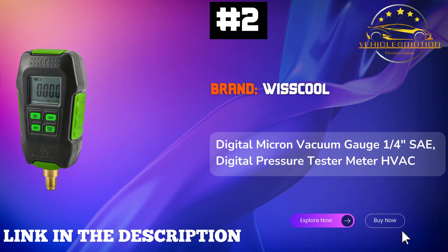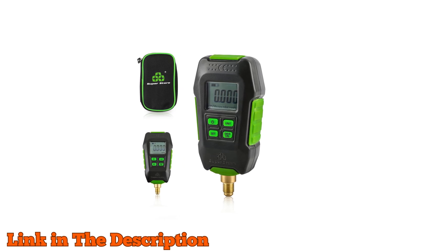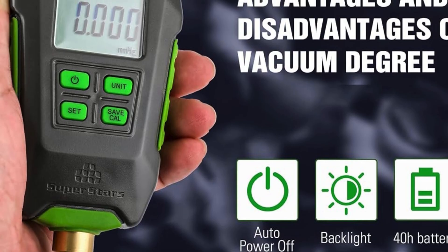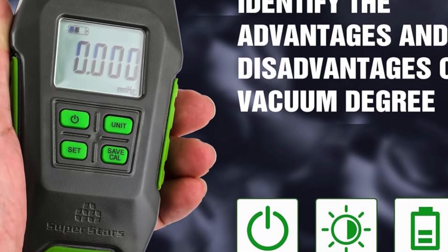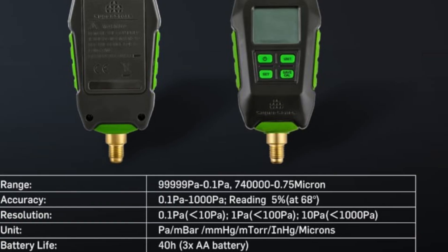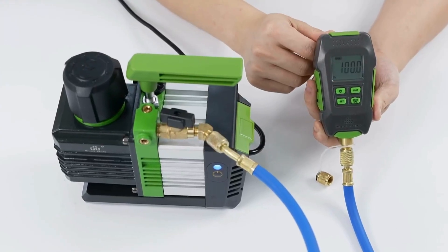Number 2: Wiskul Digital Micron Vacuum Gauge. This incredible pressure tester meter for HVAC professionals is designed for accuracy, boasting a remarkable measurement range of 99,999 to 0.1 pascals, or 740,000 to 0.75 micron, and an accuracy of plus or minus 5% at 20 degrees Celsius. Featuring a high-performance Pirani vacuum sensor, this gauge ensures rapid results. Versatility is at your fingertips with six conversion units available — PAW, MBAR, MMHG, MTOR, NHG, and Microns — allowing you to switch between units effortlessly as needed.